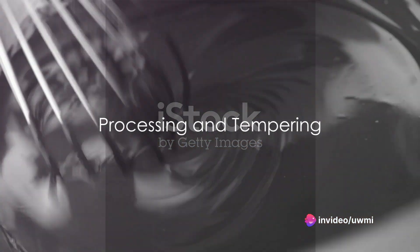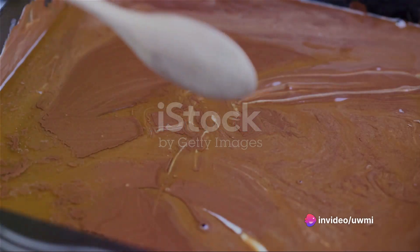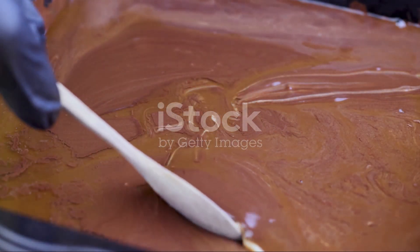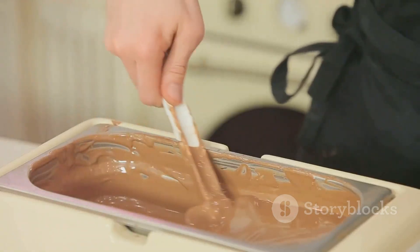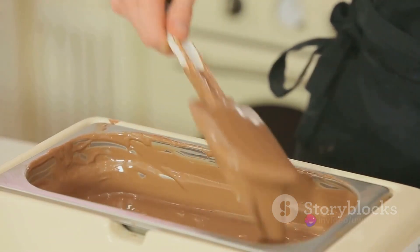The chocolate liquor is then processed further. For dark chocolate, some of the chocolate liquor is separated into cocoa solids and cocoa butter. For milk chocolate, milk and sugar are added to the chocolate liquor.